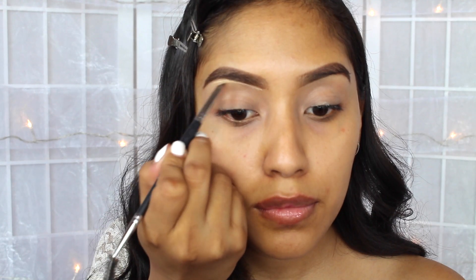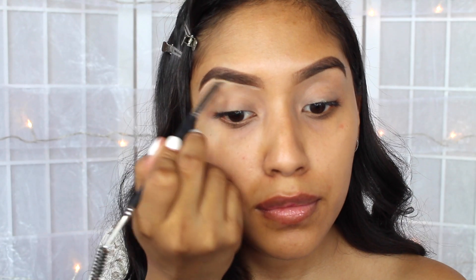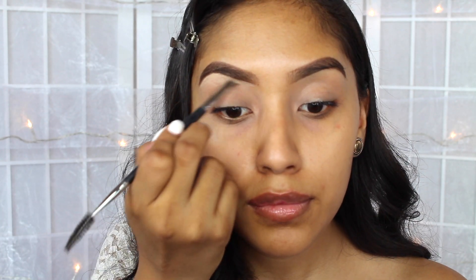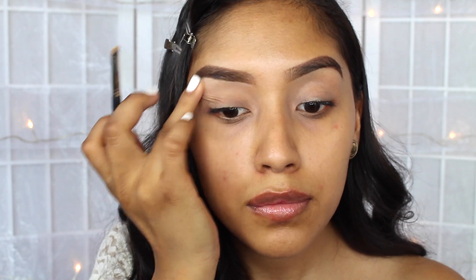I have already done my eyebrows using the NYX Micro Pencil, but right now I'm just going to be carving out my eyebrows just a bit. I am using my Pro Longwear Concealer with a small brush, and then I'm just going to be blending everything with my finger.